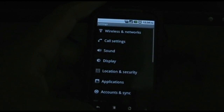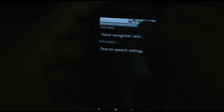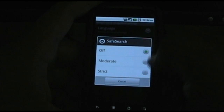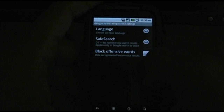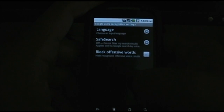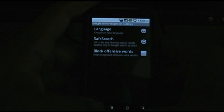The voice input is pretty cool — let's check that out. It's under voice input, voice recognition. Now you can change your safety search — I'll leave mine on off. Block offensive words, you can turn that on or off. I'll keep mine off — you know, gotta curse a couple people out while I'm driving.